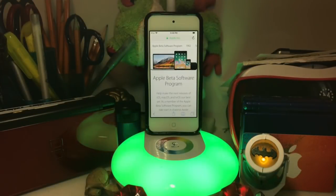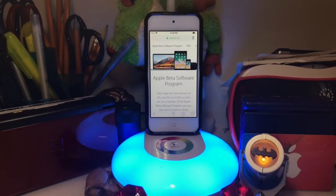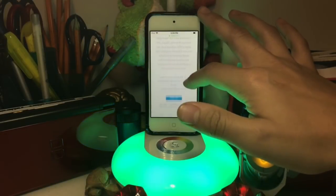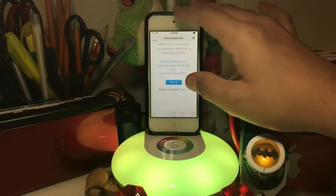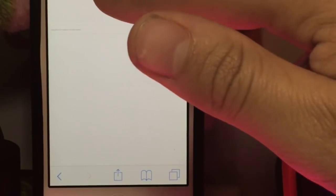This will only work if your iOS device is capable of getting iOS 11. The first thing you're going to want to do is go to the link in the description below. Once you're there, you'll be led to the Apple website for the Beta Software Program. If you're not a member already, sign up — it's pretty simple, you just put in your Apple ID.